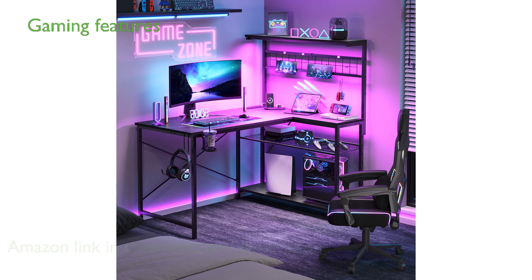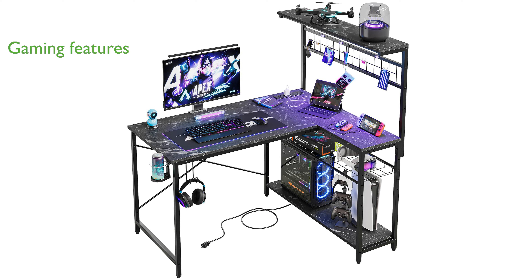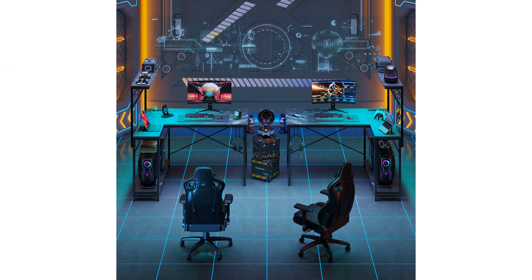Designed specifically for gaming enthusiasts, this desk features cool LED lights with 22 dynamic modes, ensuring an immersive and energy-efficient gaming experience. The desk provides ample storage with its four-tier shelves and an adjustable grid pegboard, allowing you to keep your workspace tidy and organized.